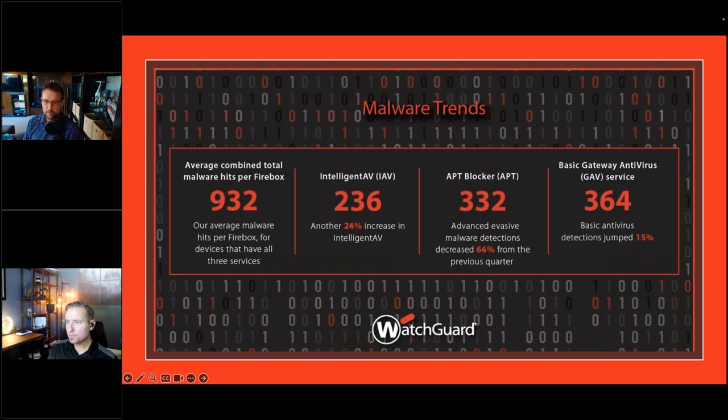Breaking out individual malware engines: not every device has every engine licensed or enabled, and some legacy tabletop devices may not run Intelligent AV. Among devices with these services licensed and enabled, the average device detected 236 threats using Intelligent AV and 332 threats per device with APT Blocker. This illustrates how many threats might slip through if relying only on signature-based anti-malware, since modern malware is highly evasive — made more so by freely available obfuscation tools.